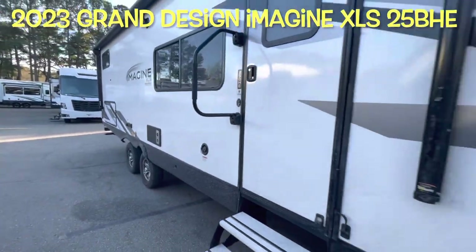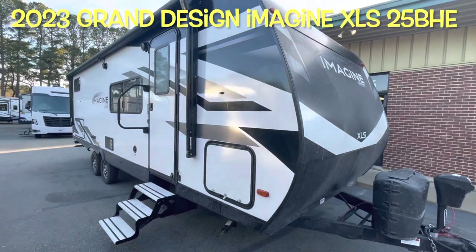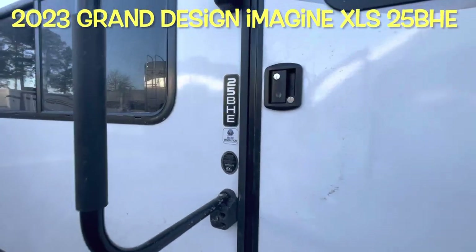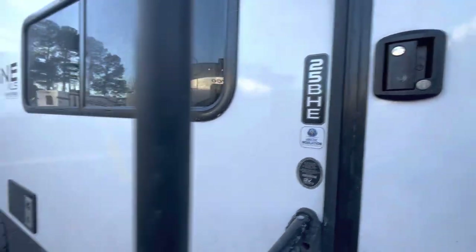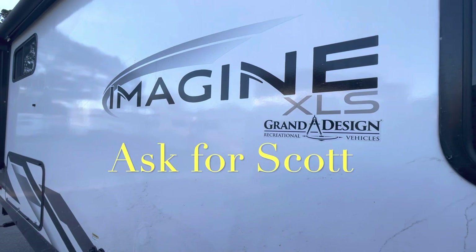That's your brand new 2023 Grand Design Imagine XLS 25BHE. Remember, if you're coming out to the lot to see this or any other camper in person, make sure you ask for Scott.